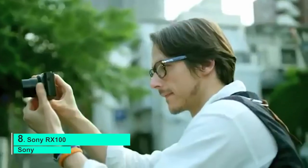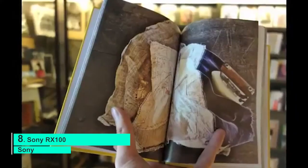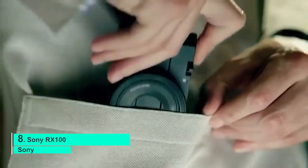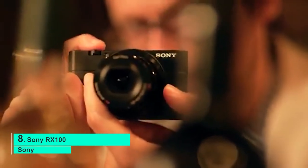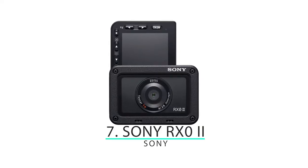Number 8: Sony RX100. One of Sony's strongest selling points is the balance between quality and size, shown off in the Cybershot RX line. The Cybershot RX100 looks like a simple point-and-shoot but takes the concept to another level with a 24-200mm lens for 8x optical zoom, optical image stabilization, and a 20.1 megapixel one-inch CMOS sensor. It also features a 3-inch LCD display and a retractable electronic viewfinder, all in a pocket-friendly size.